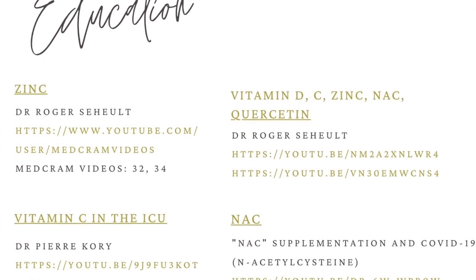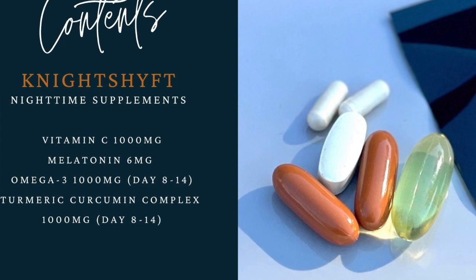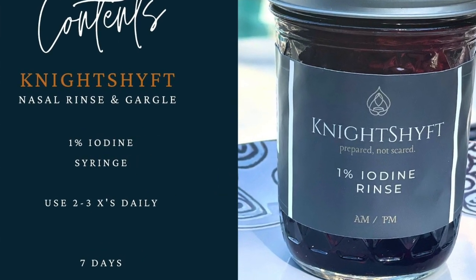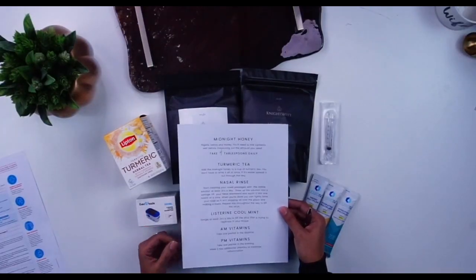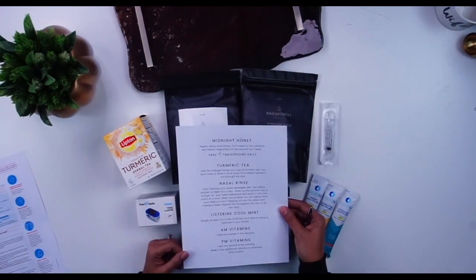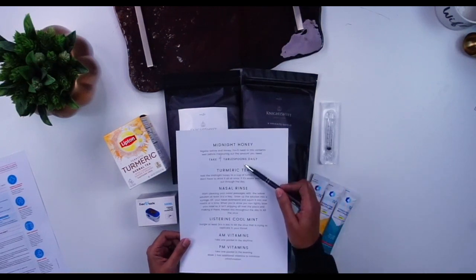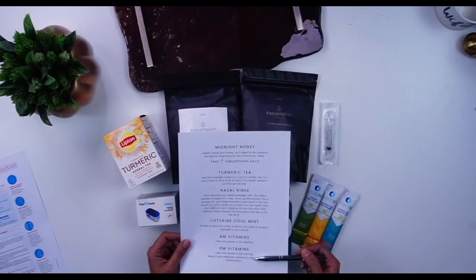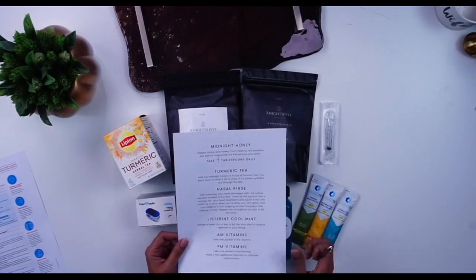I've also included my cell phone number so if you have any questions or concerns, please call me — I am happy to talk you through it. All of the kits are custom, and based on your weight — that's why I'll ask for your weight on the website when you place your order — I will tell you how many tablespoons you need to take daily. That's for the midnight honey. There's also a summary of the other things you'll want to do if you get sick.